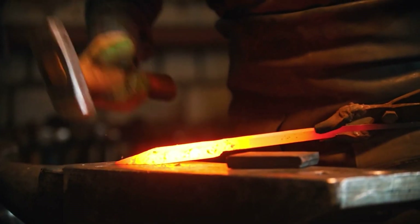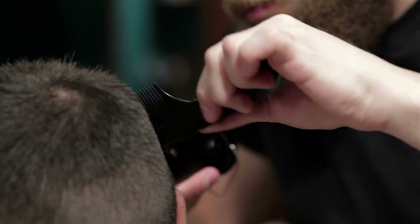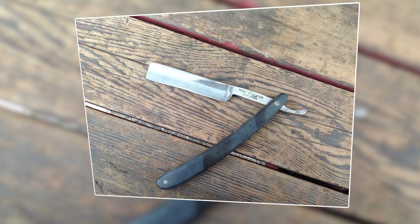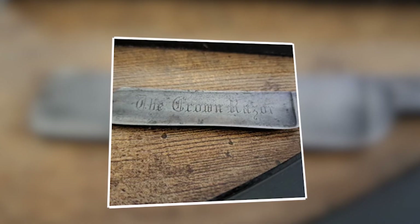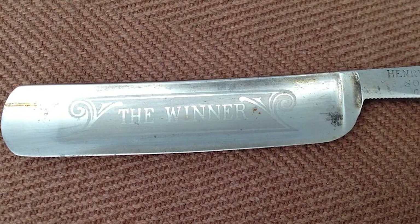In essence, the interplay between heating, cooling, and reheating is a delicate dance that transforms raw blanks into finely honed blades, ready to deliver a precise and comfortable shave. Once the blanks have been hardened, they proceed to a pre-printing station where the razor blade brand name is applied. Gas flames are used to instantly dry the wet ink, ensuring the branding is crisp and clear.